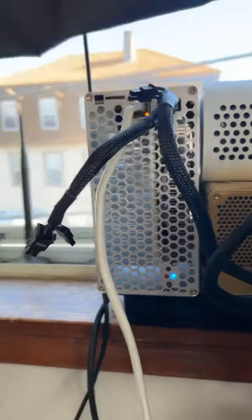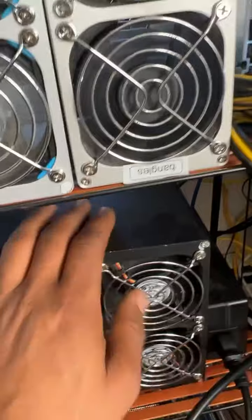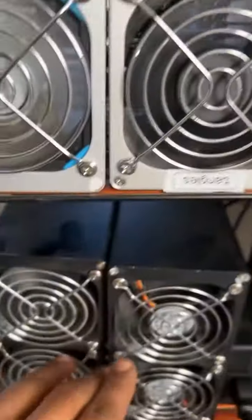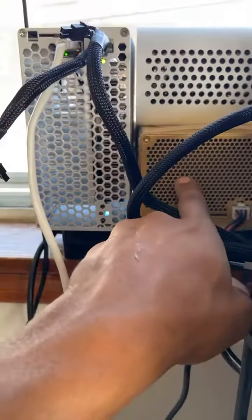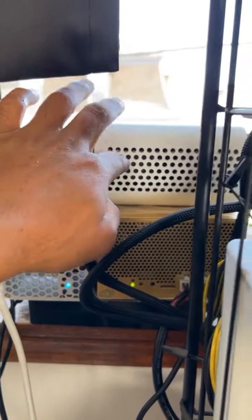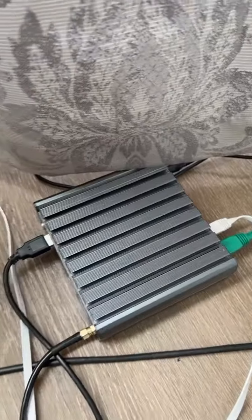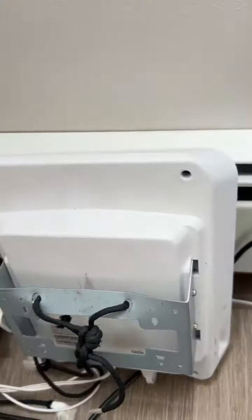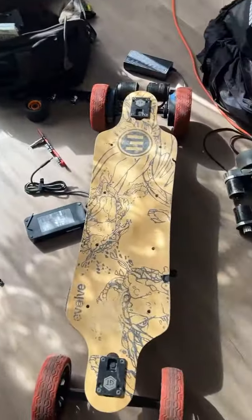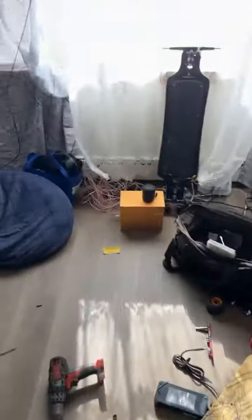So we got two CKB boxes. We got three Kadenas. We got an ETC miner and a Grin miner. Helium IOT farming. A 5G coin miner. Skateboard repair shop. Mining factory. We're mining it all.